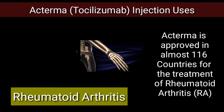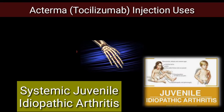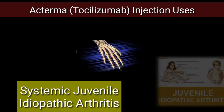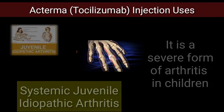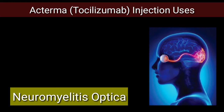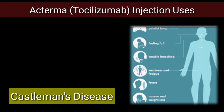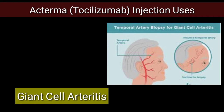Actemra is also approved for systemic juvenile idiopathic arthritis, which is a severe form of arthritis in children, as well as neuromyelitis optica, Castleman's disease, giant cell arthritis, and cytokine release syndrome.